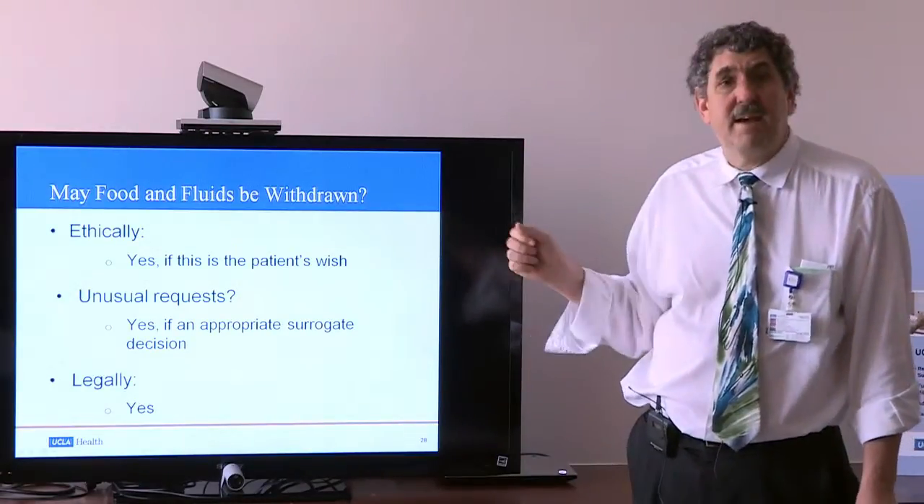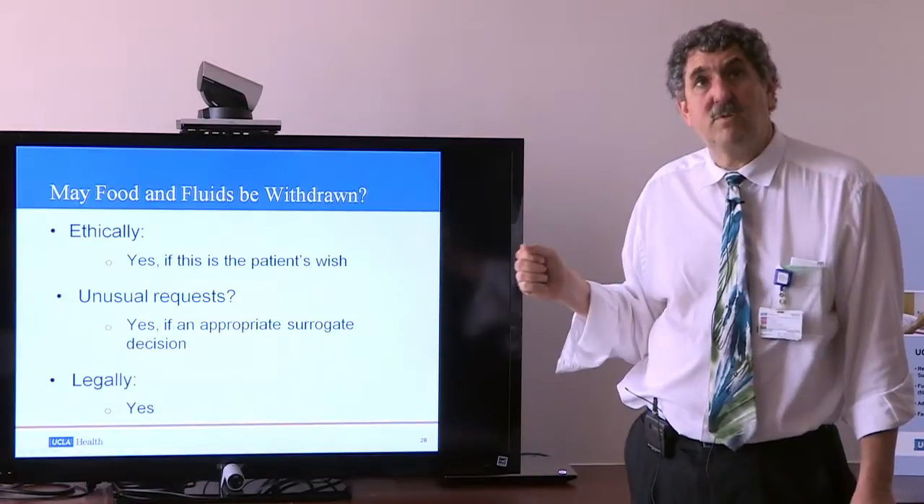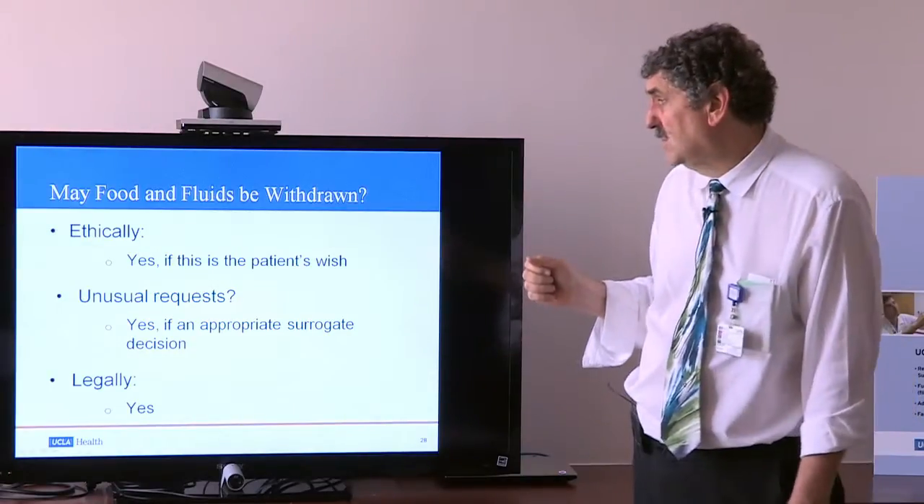Ethically, we can both withhold and withdraw food and fluids.